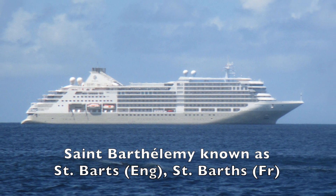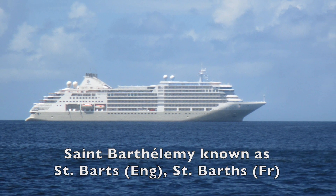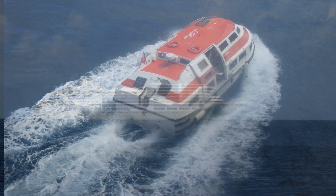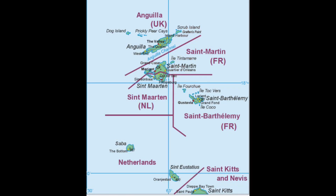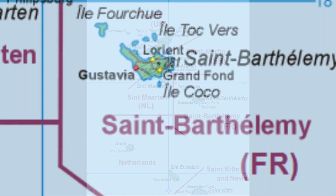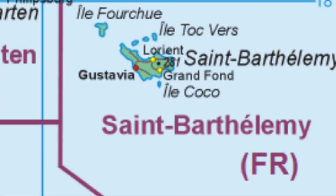This morning we arrived in St. Barts. It's the first port on this trip that we've had to use the tenders, as there's not a pier that will accommodate our cruise ship. I found this map that includes many of the islands we visited, and here is St. Barts.